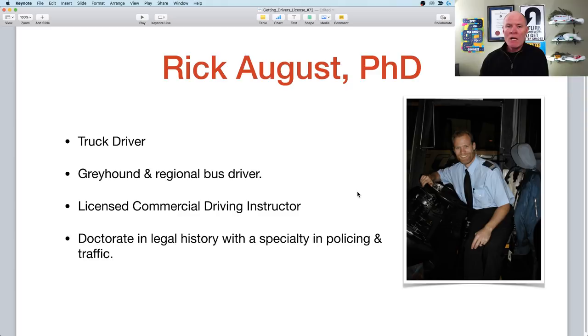For those of you who are new to Smart Drive Test, I'm Rick August. I do have a PhD. I was a truck driver through most of the 1990s. In the early 2000s I moved to Australia where I drove for Greyhound and a regional bus line called V-Line, which was part of the state public transportation system. In 1997, I became a licensed commercial driving instructor, with expertise in tractor trailers and air brakes. In 2006, I graduated from the University of Melbourne with a PhD in legal history — a study of policing, courts, and prisons — with expertise in policing as it relates to traffic.